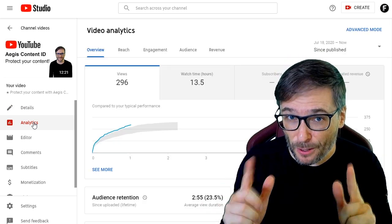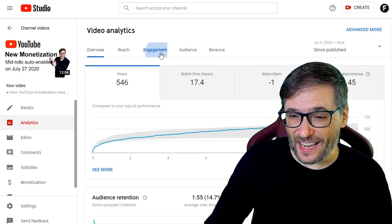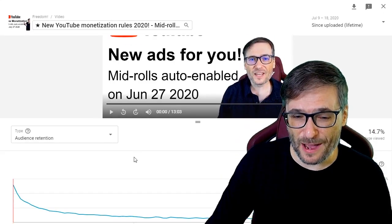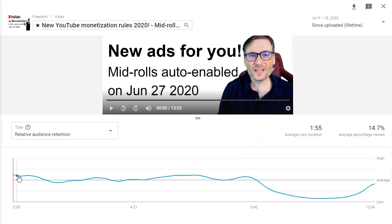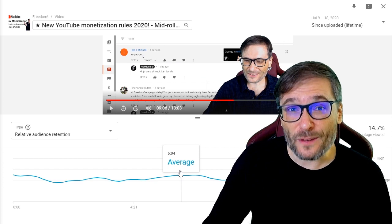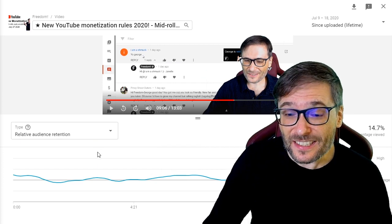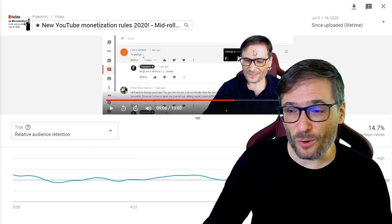Also look at the analytics per video — don't look at the general analytics on your entire channel. Go to a specific video, then click: Analytics, Engagement, Audience Retention, See More. It's a bit of a process but you need to click all these things to get to the important graph. I'll hide myself so you can see the full relative audience retention for my new mid-rolls auto-enabled video. You can see it's above the average bar for most of the video and then it drops off, because this is my ender and people get tired of watching it. Use this graph to measure your video performance because if relative audience retention is high, YouTube will recommend your video in suggested videos and in Google search to help you get more organic views.